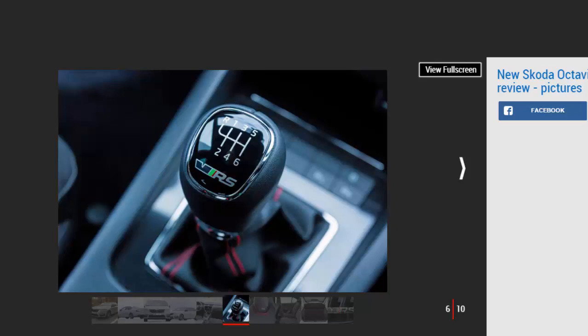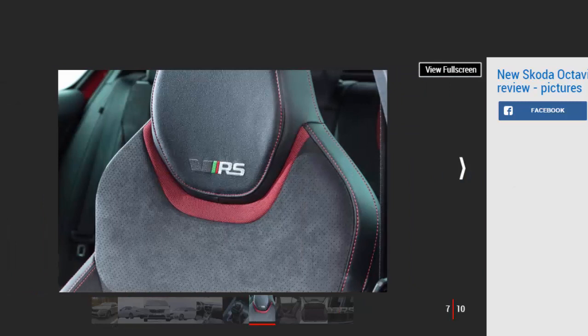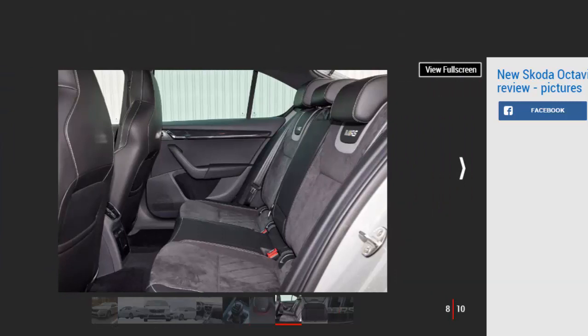Pressing the VRS button on the dashboard adds a raspy note to the exhaust, improves throttle response slightly, and adds steering weight. That's all very well, but it's the electronic differential that makes the biggest difference to the driving experience — it lets you power out of corners a bit earlier, which on dry roads is a boon. On the wet, smooth roads of our test route in Austria, the Octavia tended to understeer when pushed hard, but there's enough grip to keep things in check. The steering feels natural but could be quicker, meaning the Octavia VRS doesn't feel as agile as a Volkswagen Golf GTI. There's a bit more body roll, and the XDS differential isn't as aggressive as the one you can get in the Golf either.